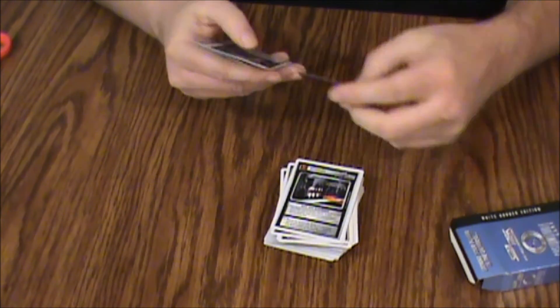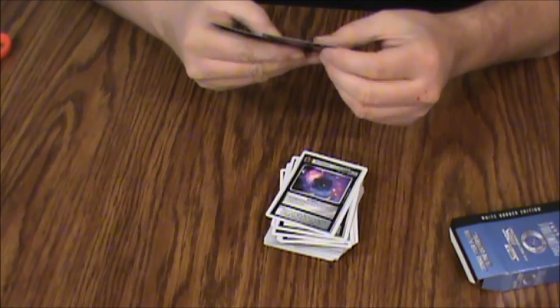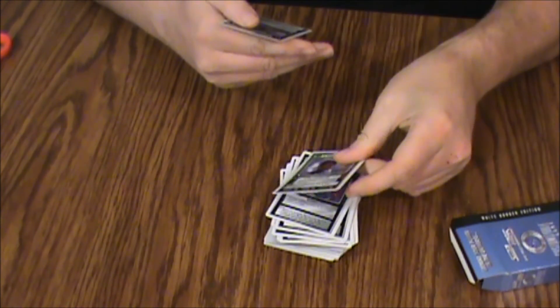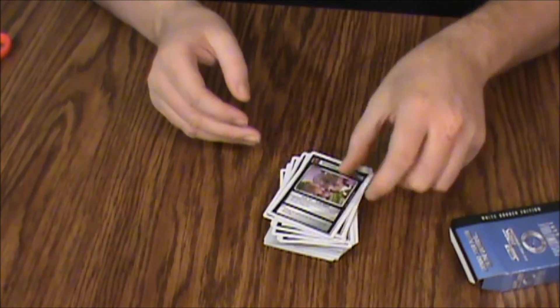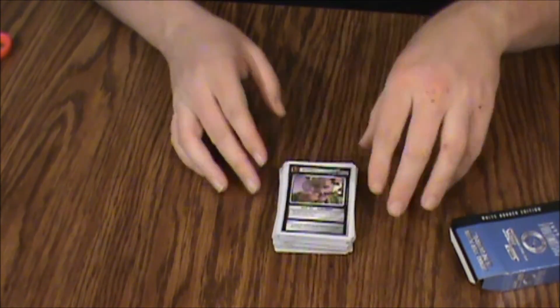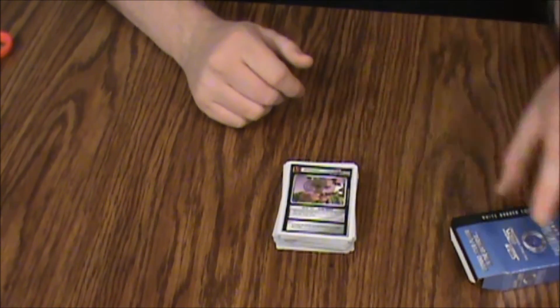Interrupt — long range scan. Interrupt — wormhole. Varel, science. Interrupt — Palar Toff, alien trader. All right, that's the entire stack. I didn't see one Federation officer in that whole thing.